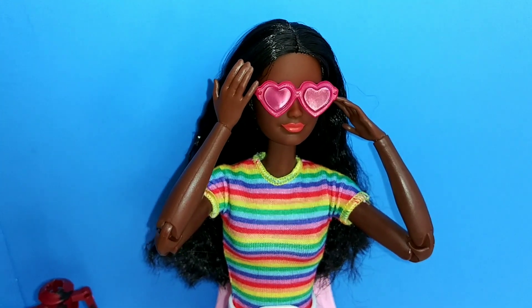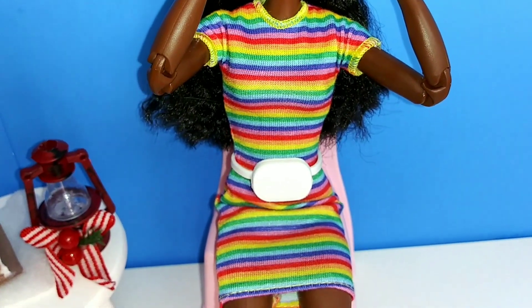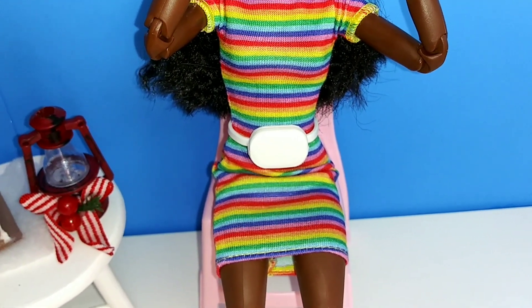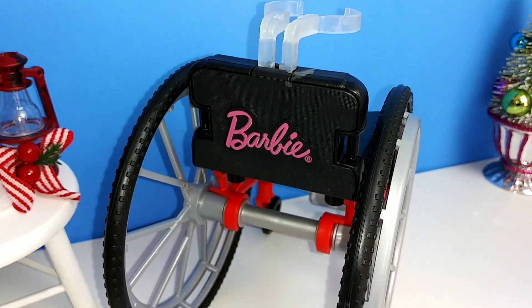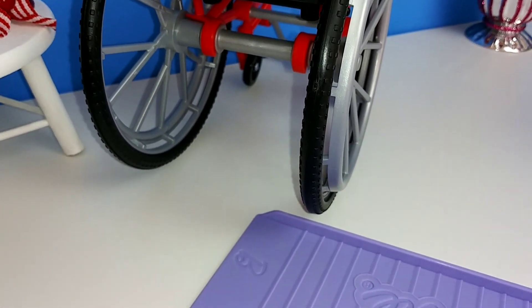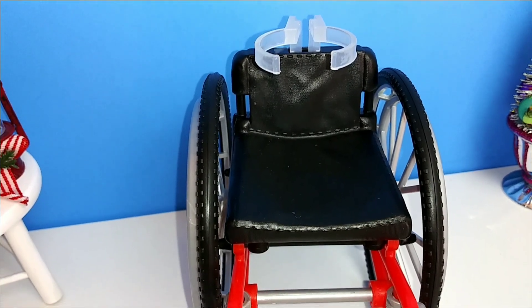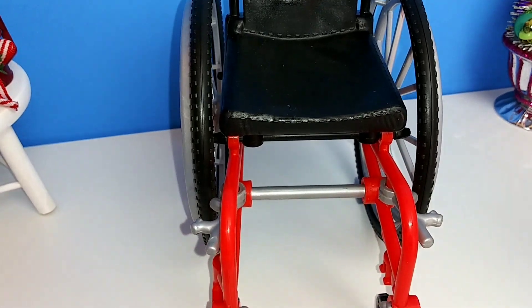She also comes with her sunglasses and a little fanny pack as far as her extra accessories, and I think they're quite cute. I really like the dress. You can see a look at that wheelchair — it is the same exact one that we've gotten in the past years, but this one is a different color, which I really like.